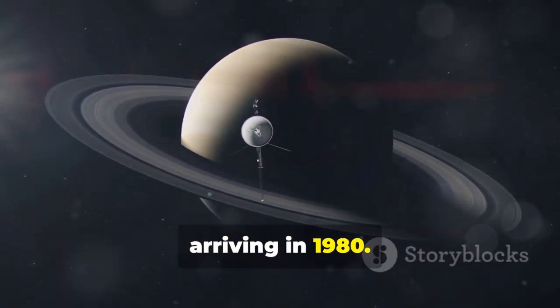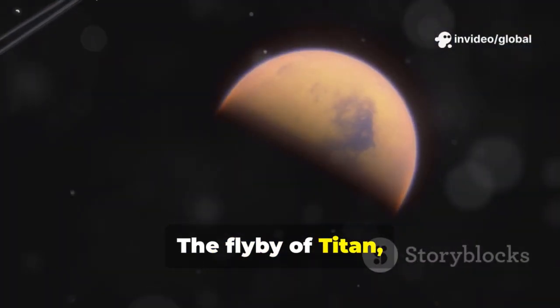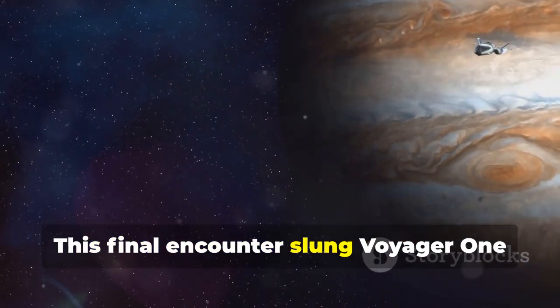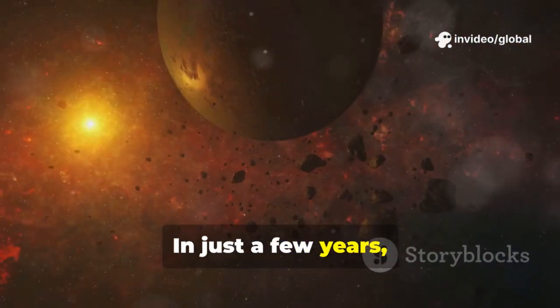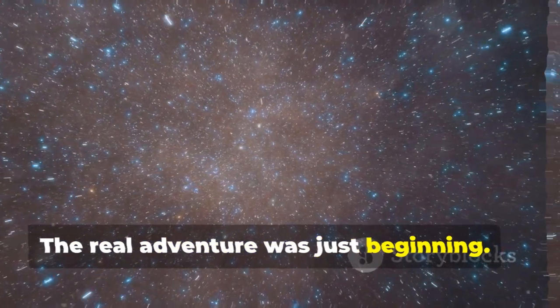Voyager 1 then sped toward Saturn, arriving in 1980. It revealed Saturn's rings in exquisite detail and discovered new moons weaving among the ringlets. The flyby of Titan, Saturn's largest moon, showed a thick, hazy atmosphere — another mystery. This final encounter slung Voyager 1 out of the solar system's plane, setting it on a path toward the stars. In just a few years, Voyager 1 had rewritten the story of our cosmic neighborhood. Its journey was far from over; the real adventure was just beginning.